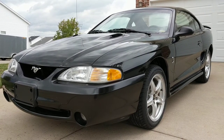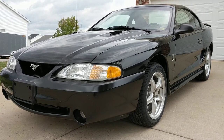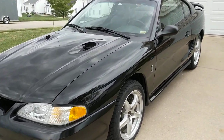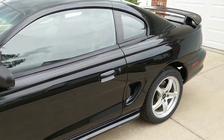Hello, welcome back to iAutoAgent. This is Greg, and right now I have this 1998 Ford Mustang SVT Cobra. This thing is in really, really fantastic shape.